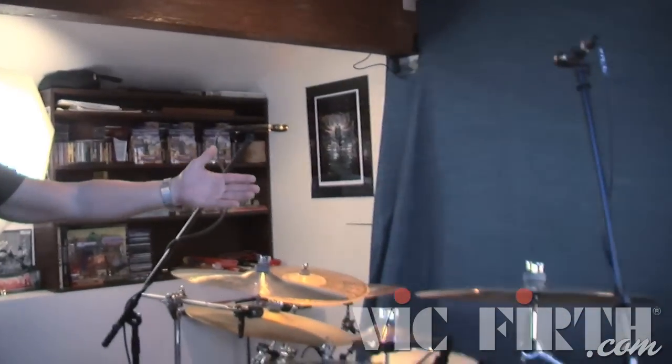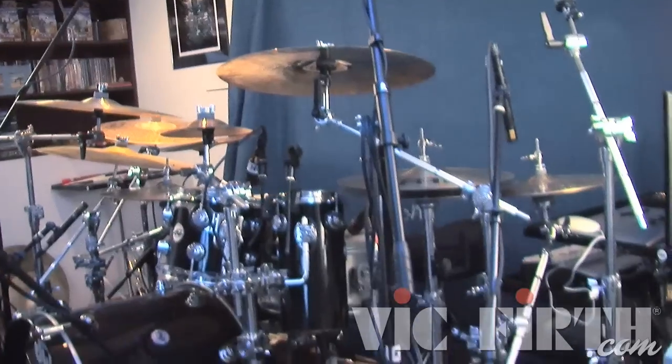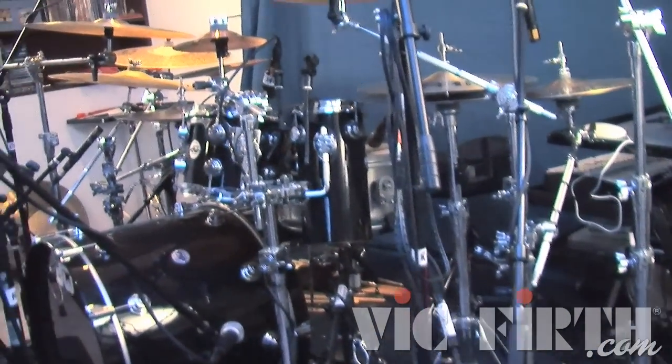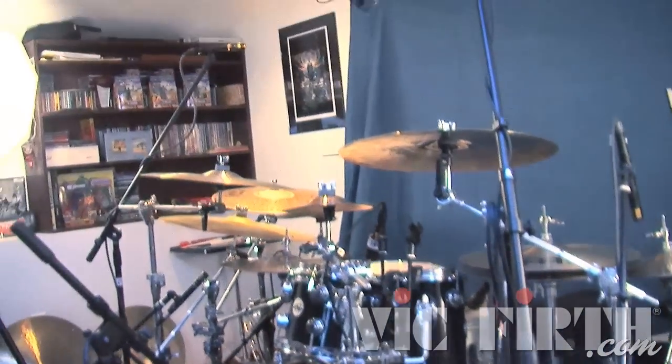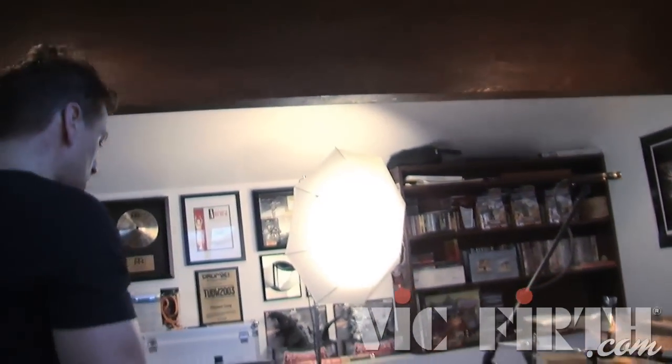This is the attic in my home here in Los Angeles, California. Here are my drums. I use, of course, Drum Workshop drums and Meinl cymbals. This is a basic recording setup that I'll use — I'll talk more about that later when we come back around to check out the drums in detail.